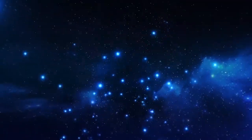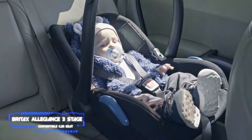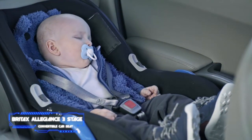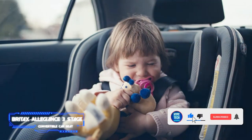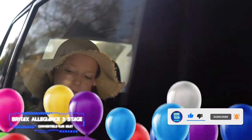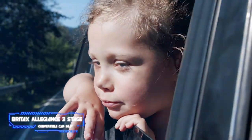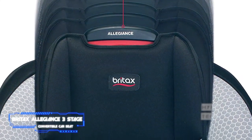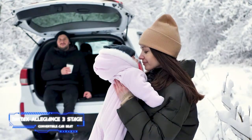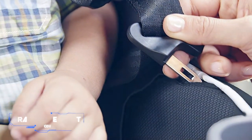Coming in at number 2 is the Britax Allegiance 3-Stage convertible car seat. If you plan on using a convertible seat from day one, you need it to fit your infant correctly. The Allegiance has a no-rethread harness that is strongly recommended for babies because it has little impact on posture — unlike some no-rethread harnesses that force babies' heads forward into a dangerous chin-to-chest position. It's well-priced, easy to install using latch, and has solid safety features including a steel frame, side-impact protection, and an impact-absorbing base, plus a removable body pillow to help newborns fit snugly.